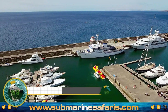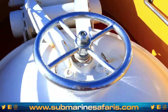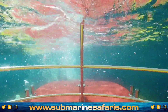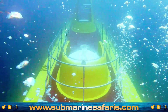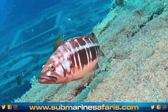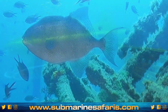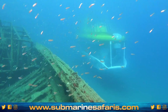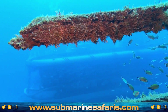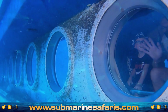Submarine Safaris offers an extraordinary adventure for those seeking to explore the depths of the Atlantic Ocean. Imagine descending 30 meters below the sea in a real submarine, departing from Porto Calero Marina in Lanzarote or Amarillo Marina in Tenerife. You'll encounter mysterious shipwrecks and witness amazing marine life in their natural habitat. The submarine accommodates up to 44 passengers, and after your dive, you'll receive a personalized dive certificate as a memento of this unforgettable journey.